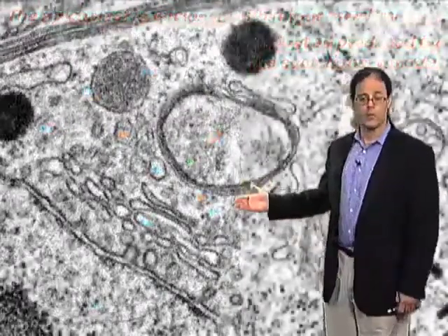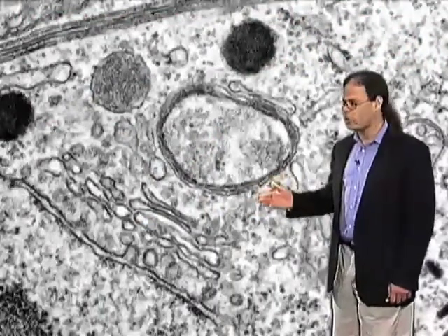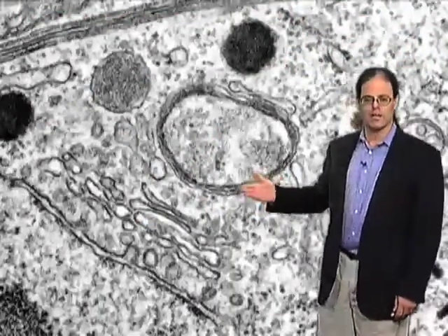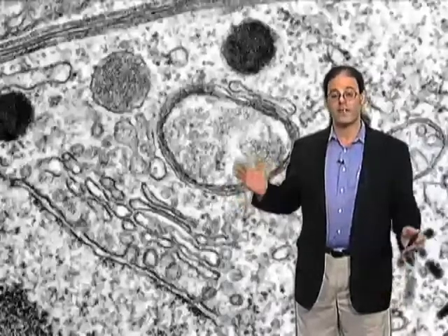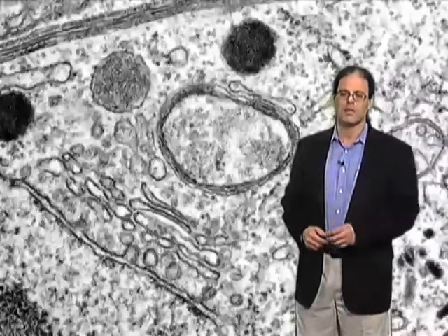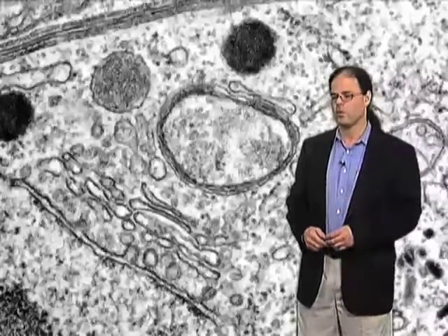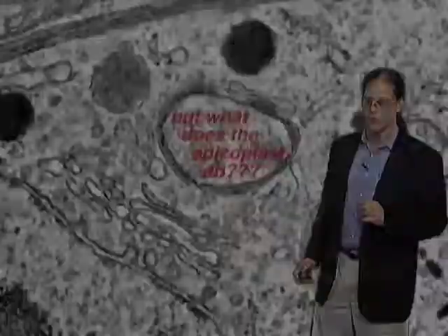So the apicoplast, or apicomplexan plastid, is a novel organelle acquired by secondary endosymbiosis, harboring its own genome, and essential for parasite survival. Quite an exciting finding — it's not every day that we discover a new organelle. But the big question, of course, is what does the apicoplast do?